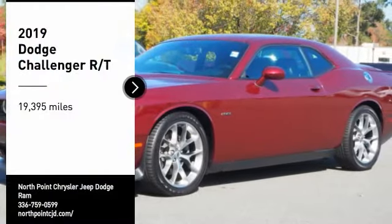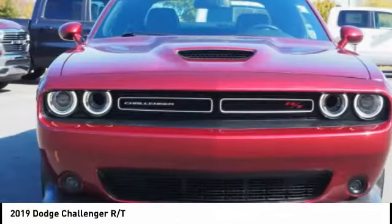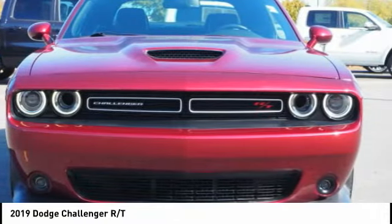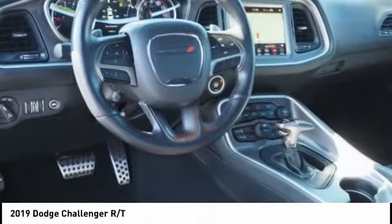We are pleased to show you the 2019 Challenger. Rated most appealing mid-sized sports car by JD Power and Associates, the Dodge Challenger delivers on style and performance.